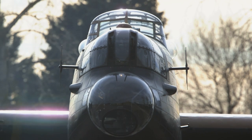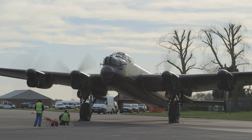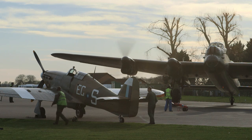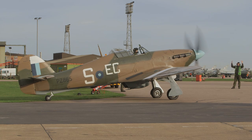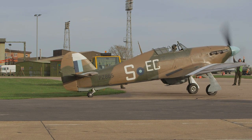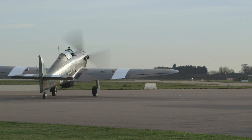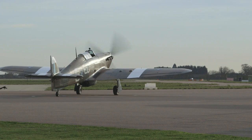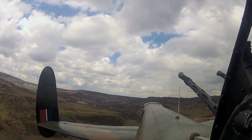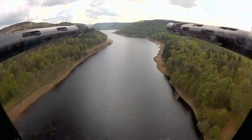Looking forward to later in the year, we also have the anniversary of Arnhem — the 70th anniversary — and again the Dakota will be the star of the show. We'll be representing the Royal Air Force and the flight over in Arnhem and looking to dispatch parachutists for that. And then we also have the 70th anniversary of the amazing Tirpitz raid, which unfortunately we won't be flying for, but we still hope to be very much involved in that anniversary towards the end of the year.